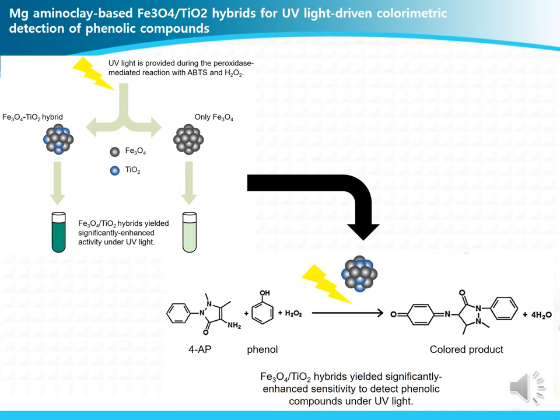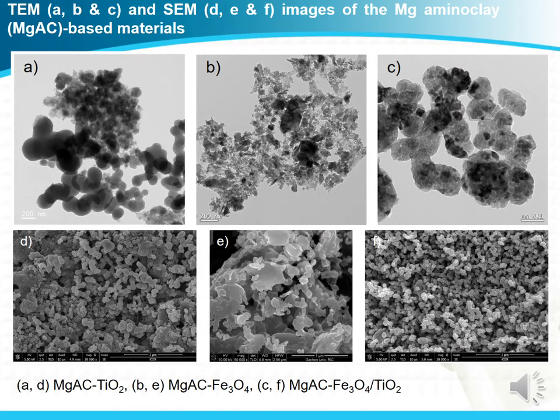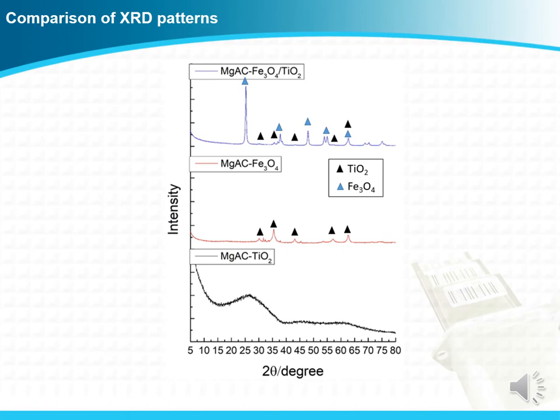With the enhanced activity, we apply this material to detect phenolic compounds under UV radiation with enhanced sensitivity. We developed three kinds of materials: magnesium aminoclay-based TiO2 material, Fe3O4 material, and Fe3O4 TiO2 hybrid material. By analyzing TEM and SEM, we can see that the composite material was successfully formed, and this was further confirmed by XRD analysis.